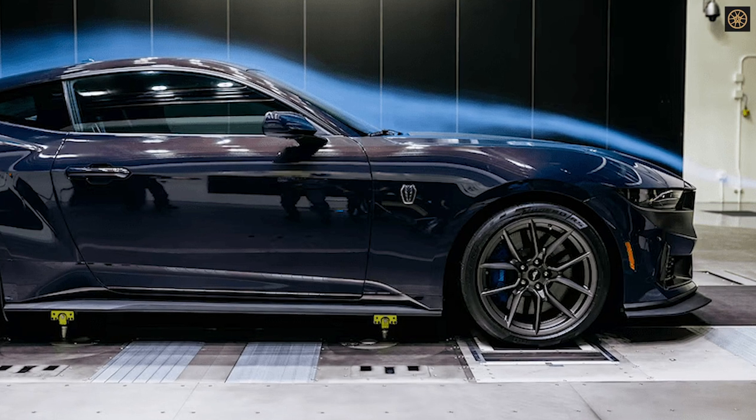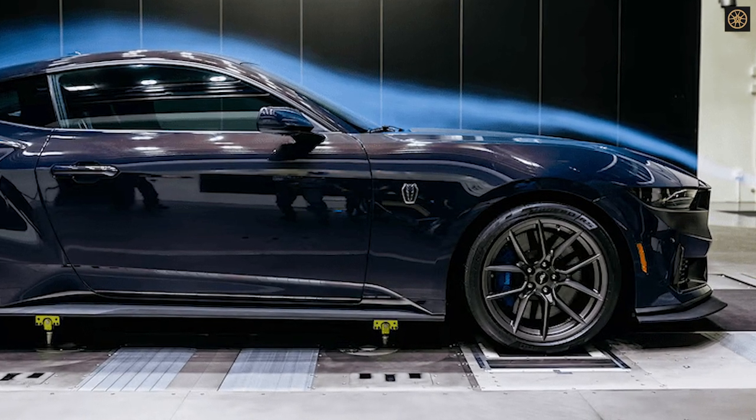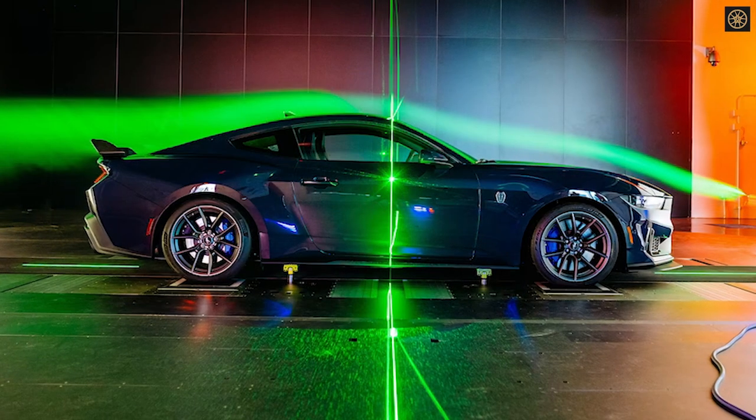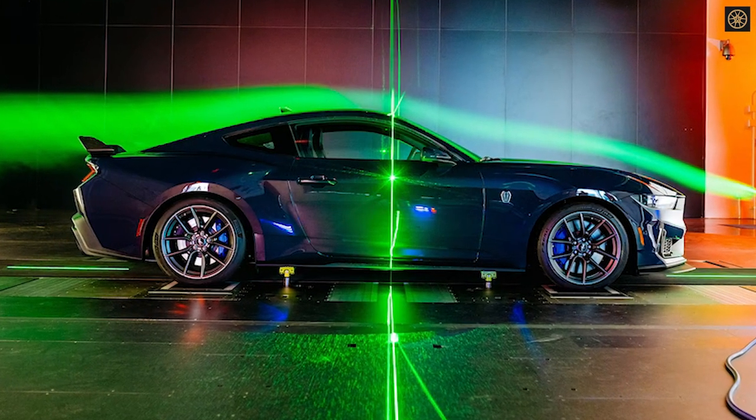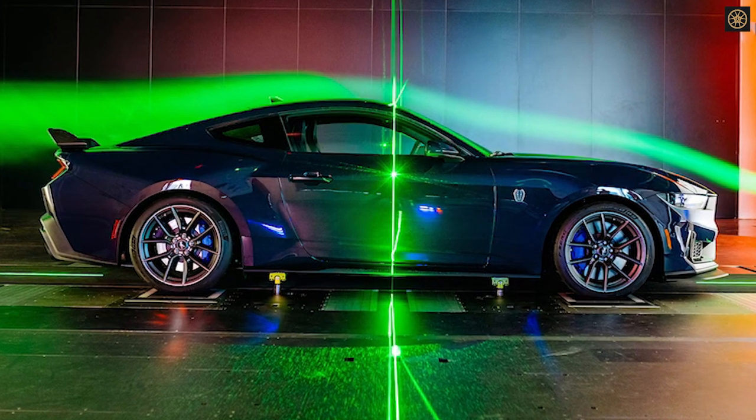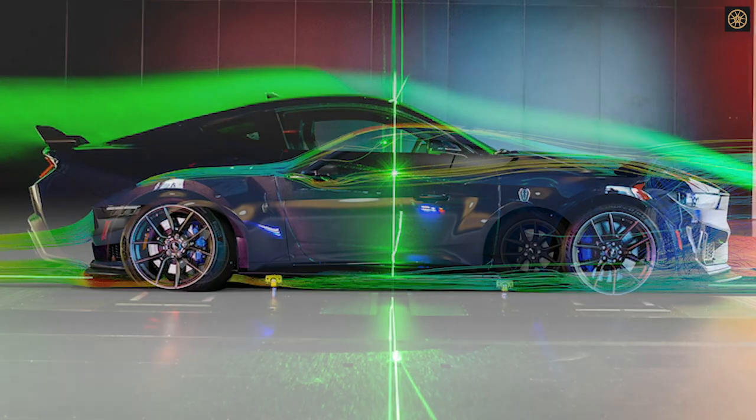The wind tunnel's motor, equipped with 12 carbon blades, generates the necessary airflow, consuming significant power and producing 5 million cubic feet of air per minute. Precise temperature control and tolerances ensure minimal disruption in airflow, facilitating reliable and efficient development processes.